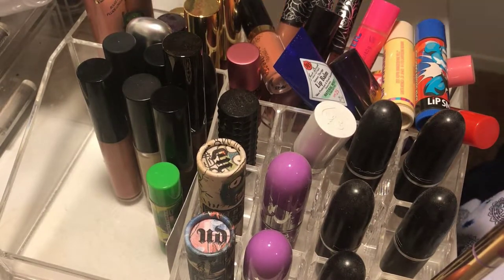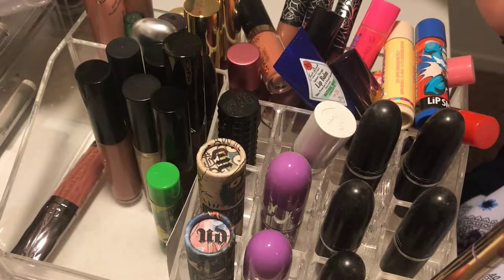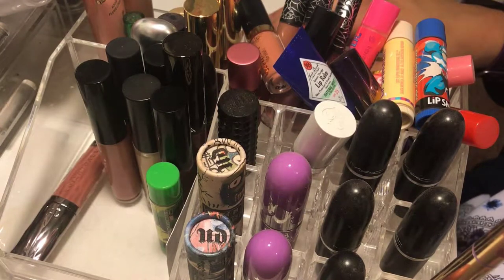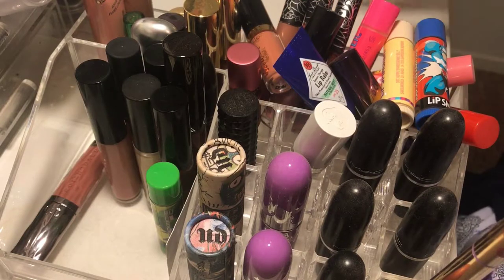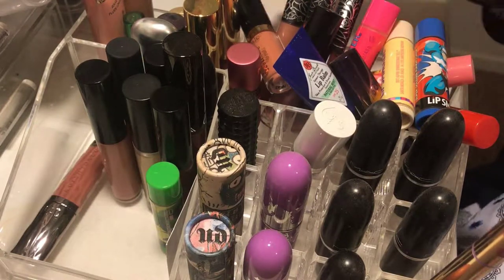Hey loves, today I'm going to be doing a lipstick declutter, and as you can see this is just going to be a mess. This is the one I wanted to do the least, along with my eyeliners and probably my makeup brushes, because I just feel like it's going to be a headache. But I know there's definitely a lot of things I want to declutter that I don't use, and there's no reason for me to have them if I'm not using them — why not give them to someone else so they can be loved? So let me go ahead and jump right into it.